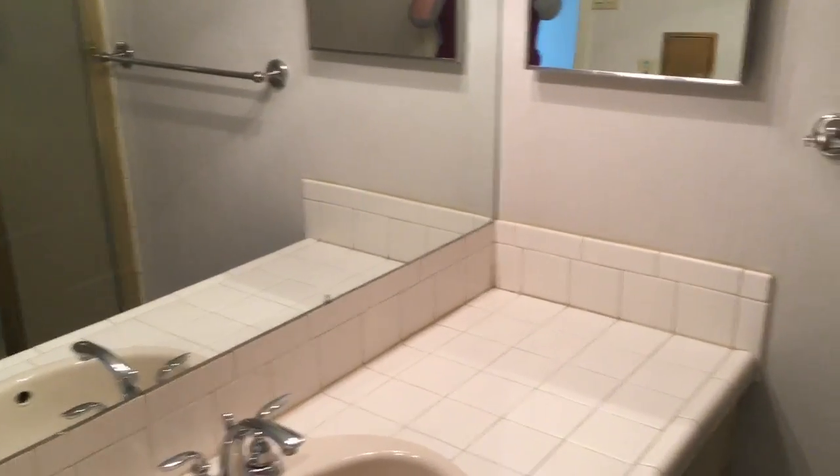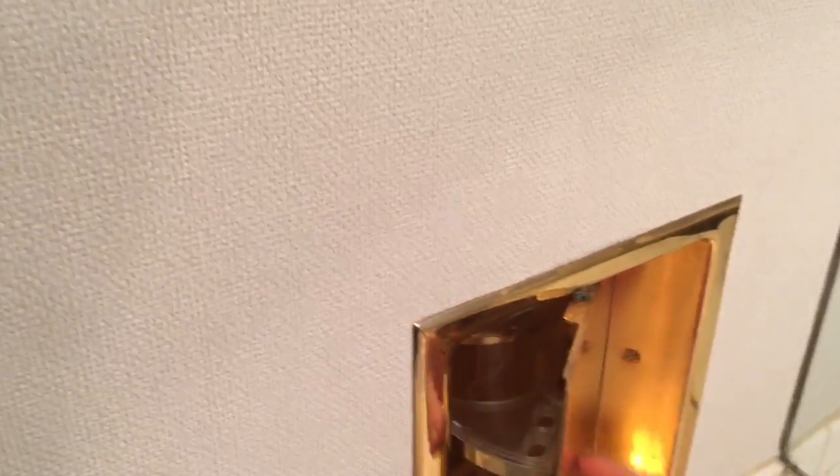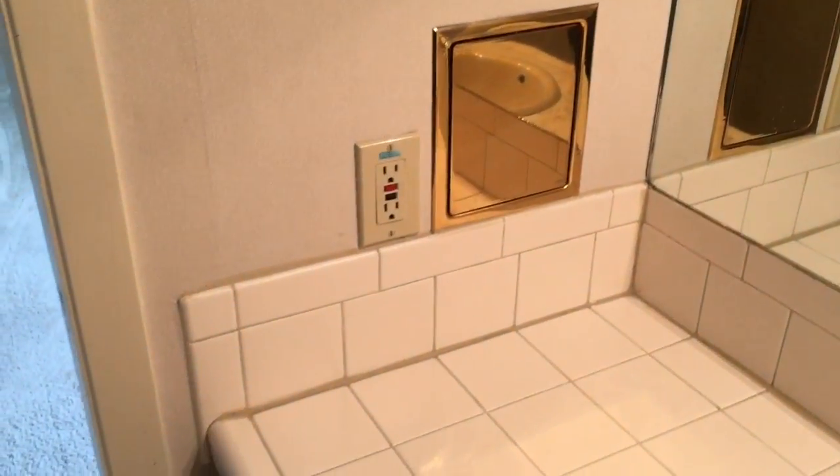I wanted to show you guys something in the bathroom. I don't know when this was last updated — the lovely brass color. But this pops out, and there's a built-in toothbrush holder and soap dispenser. Crazy. It reminds me of Playboy a little bit.